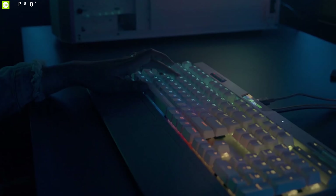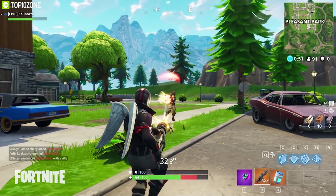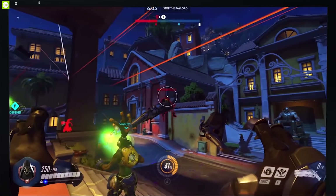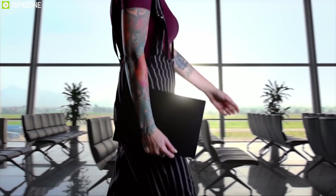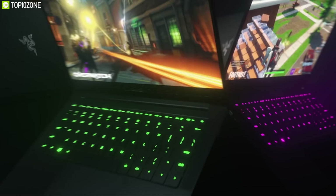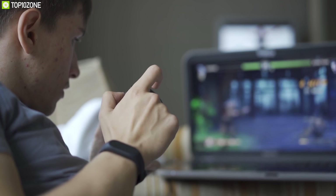Gaming PCs have always been the ultimate solution for hardcore gamers, but as technology advances, powerful gaming laptops have entered the market which can provide desktop-class gaming performance while being compact and portable. There are a lot of gaming laptops with powerful specs on the market, and in this video we're going to show you the top 10 best gaming laptops to elevate your gaming experience.